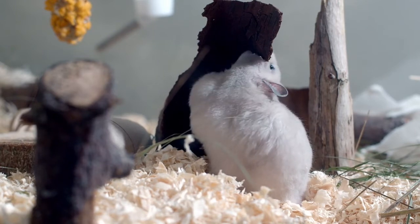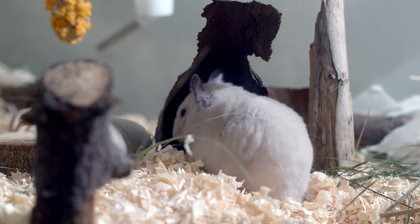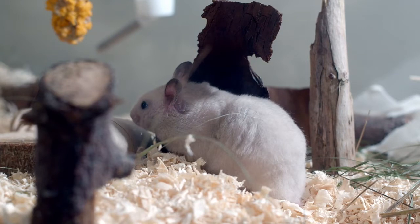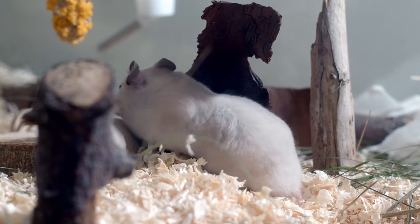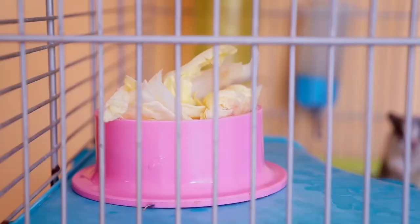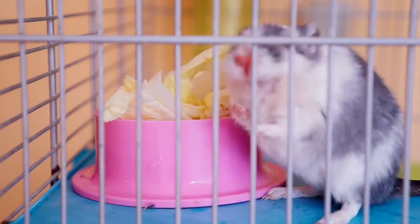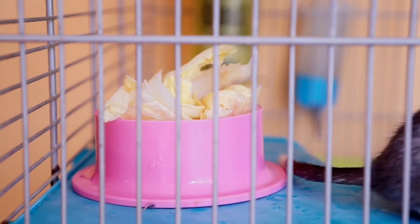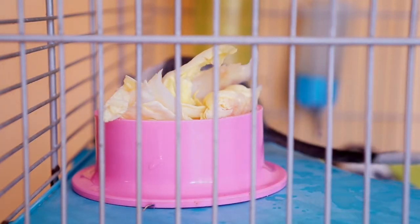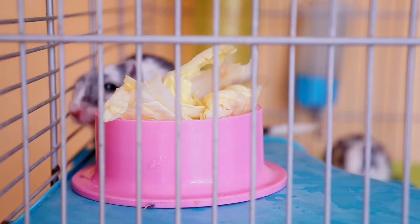Both male and female hamsters are known to be fast maters. It is often said that if hamsters from two separate genders are locked in a cage, the female can very quickly conceive. The gestation period in hamsters is about 15 to 20 days. A group of hamster babies, known as a litter, is born shortly after.